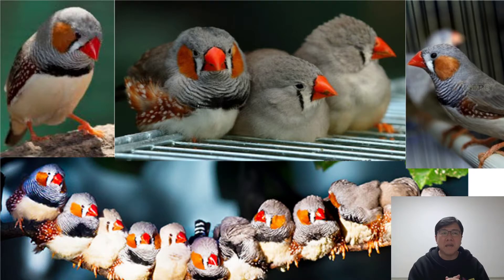Zebra finches come in a variety of mutations, including pied, fawn, cream, white, and others. If you have a flock of these little guys, it's a good idea to buy several of the different mutations. That way, you can tell the pairs apart.